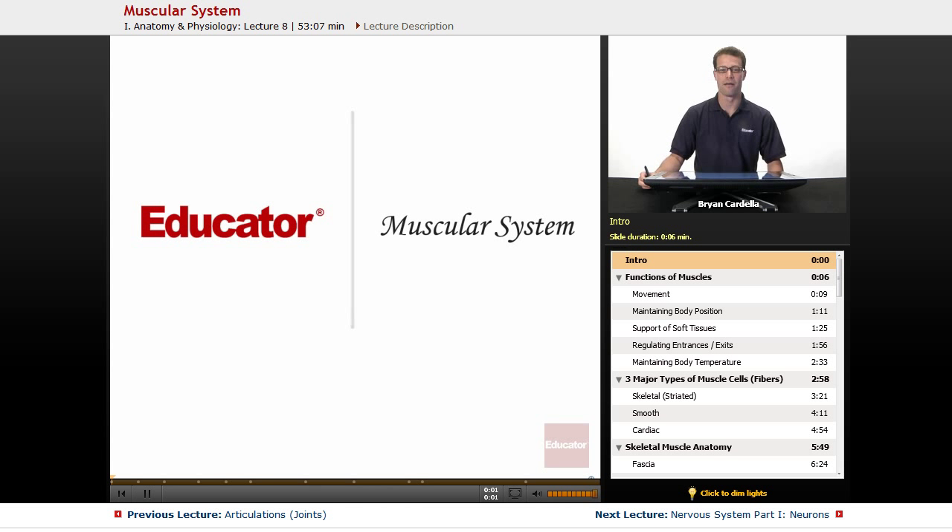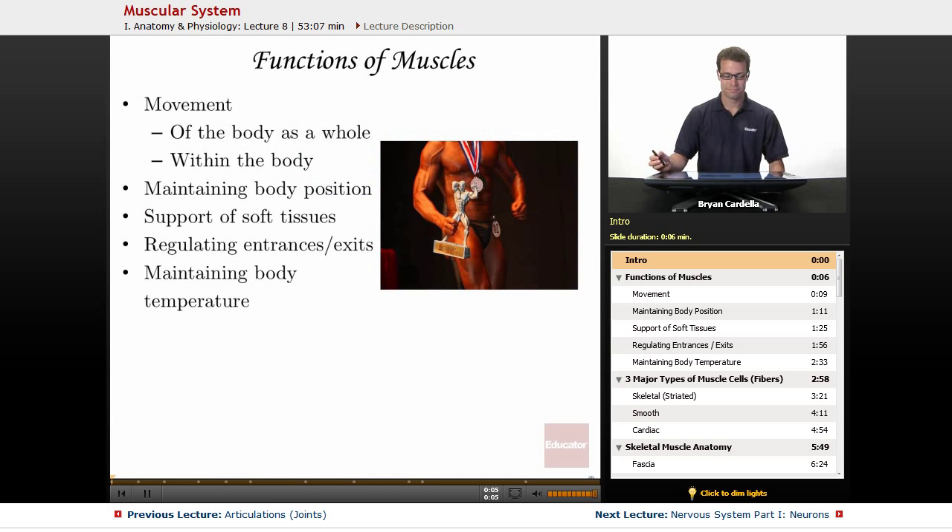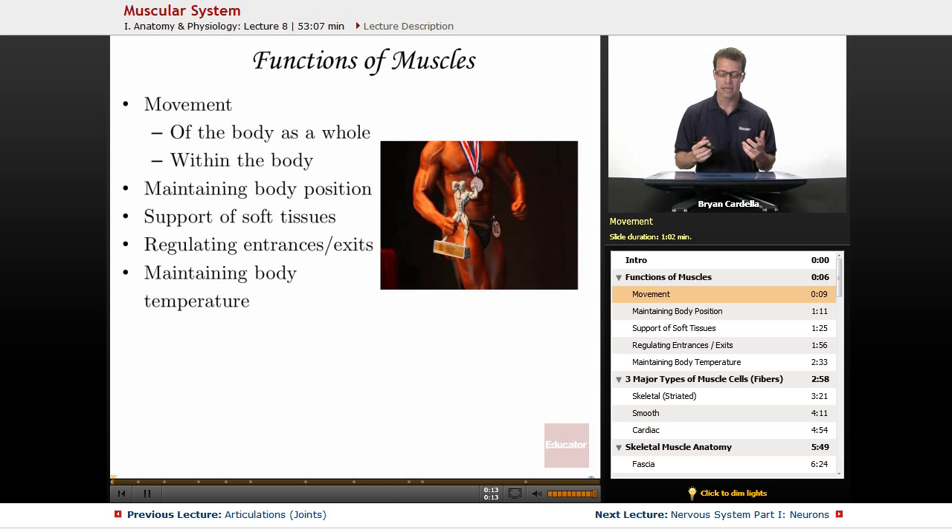Welcome back to Educator.com. This is the lesson on the muscular system. There are many functions of muscles. The most obvious one is movement — it's not just movement of the body as a whole. Obviously, doing this requires muscles, but all of the movement within the body is regulated by muscles.